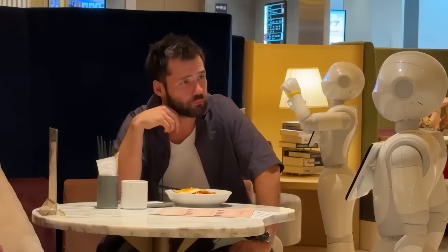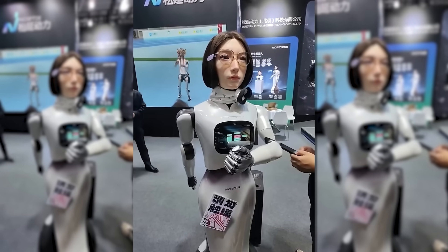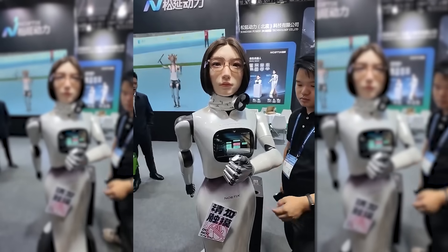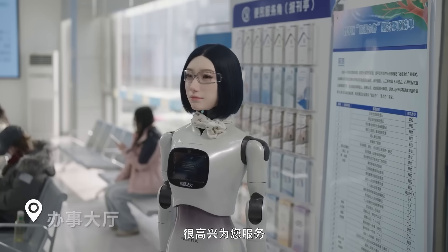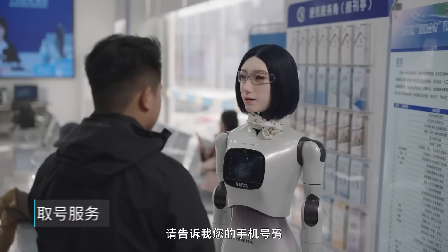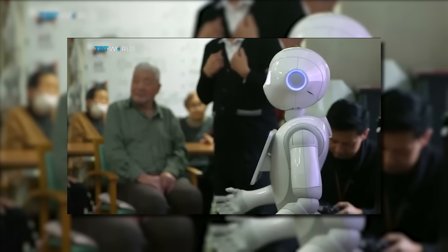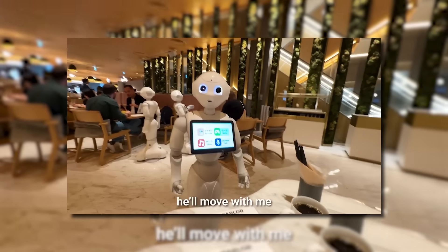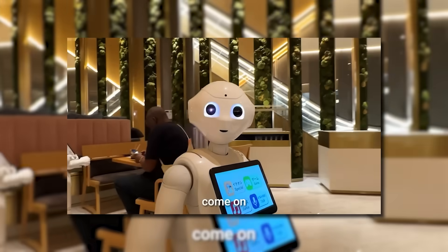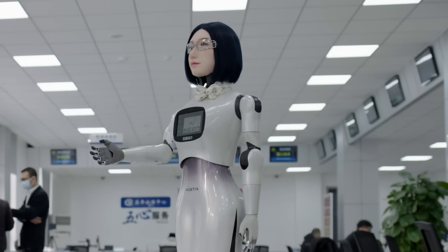And that's exactly why hotels are paying attention. Robots like Hobbs W1 offer something businesses value deeply: consistency. The robot never gets tired, never loses patience, and always delivers the same tone and behavior. Studies already show that nearly half of travelers are comfortable being greeted by a robot, and in some cases guests even prefer it. Consistency matters, and robots are very good at consistency.